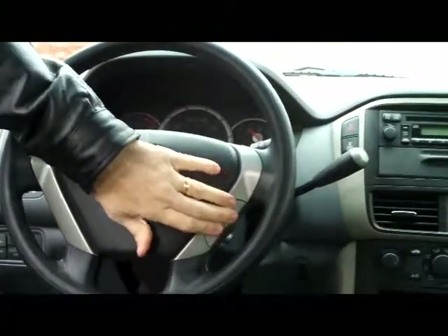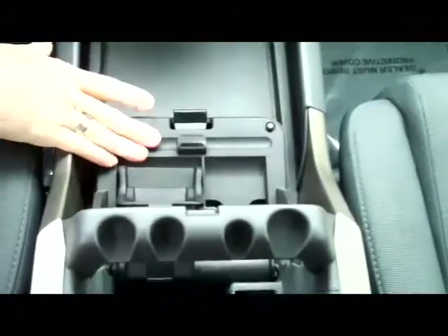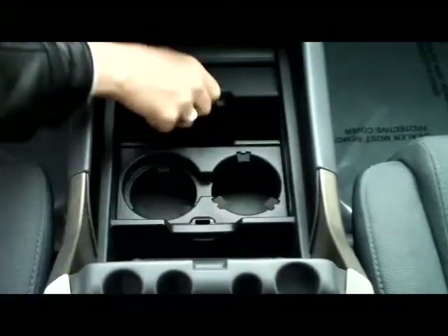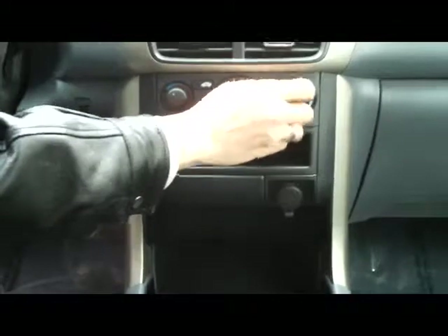You have your fingertip control for your cruise and intermittent wipers. Lots of storage in the console. You have your cell phone holder, business card holder, coin or cup holders, and even additional storage. You have a coin tray, power outlet, heating and air conditioning controls.